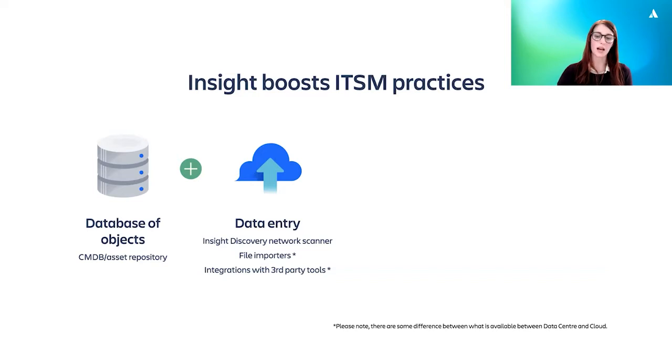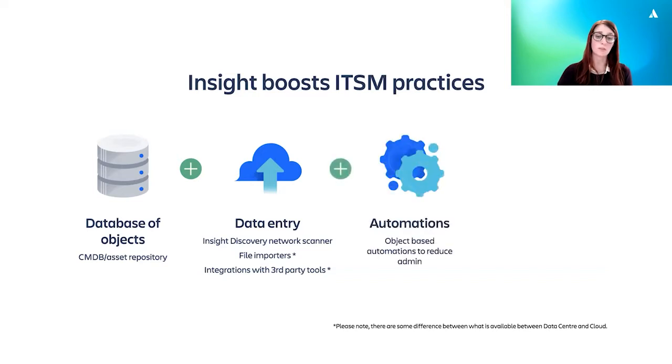Another major aspect of Insight is the automations based on the objects themselves. These can be used for updating the status of your services if an incident occurs and notifying the owner of that service, auto-routing Jira issues based on the linked Insight object, updating the asset status of your equipment, and more. The aim is to use these rules to take off as much administration burden as possible from staff, while keeping the Insight database up to date at the same time.